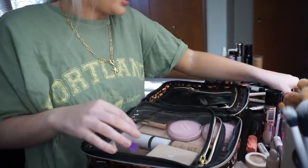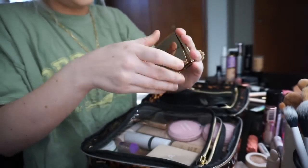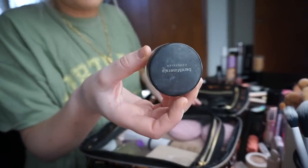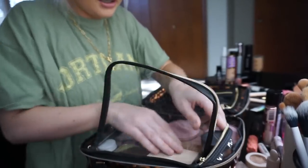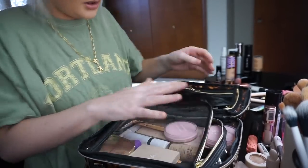I do want to bring a blush. I think I'm going to bring this one — I really like it. I got this in a FabFitFun, it's from Hourglass. So it's just a pretty color — this is Incandescent Electra. I also like to just bring this — it's the Bare Minerals Well Rested. I just like it because it brightens up my under eye and sometimes I just feel like my under eye is a little too dark.